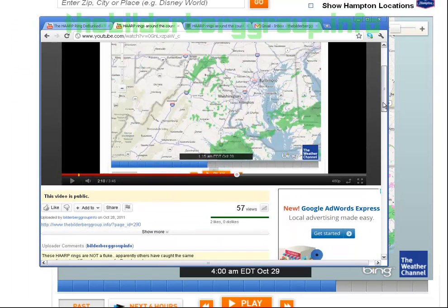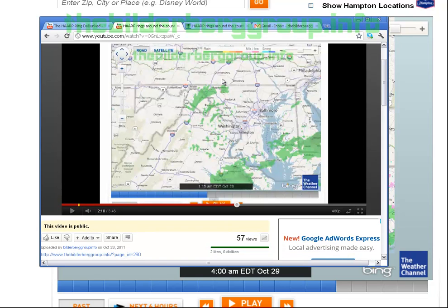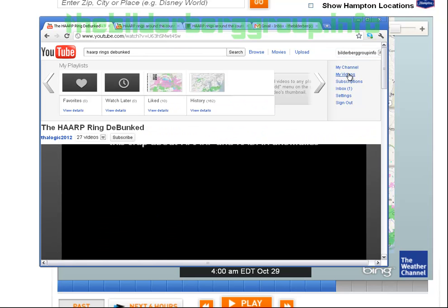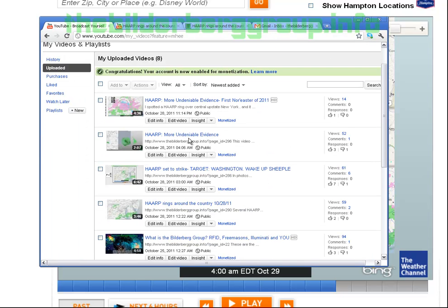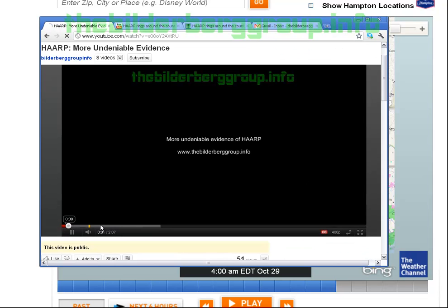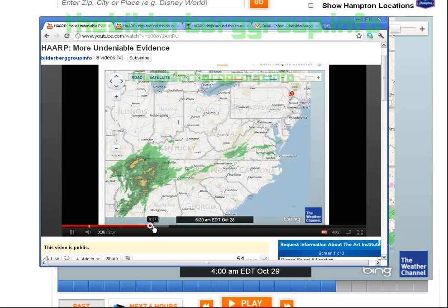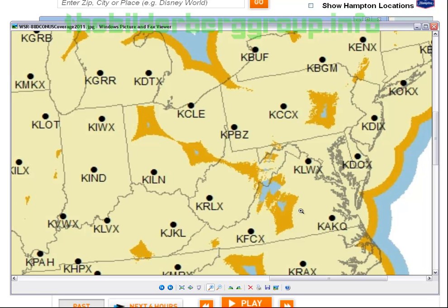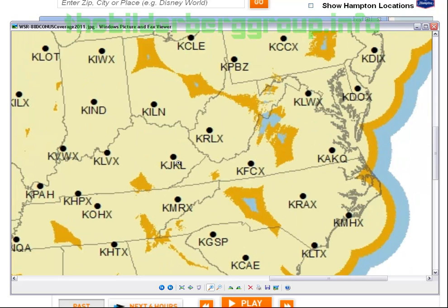Now going to the video I made later on yesterday with a more defined blip — there's the blip in Eastern Kentucky. Pulling up the map, there's the installation right there.